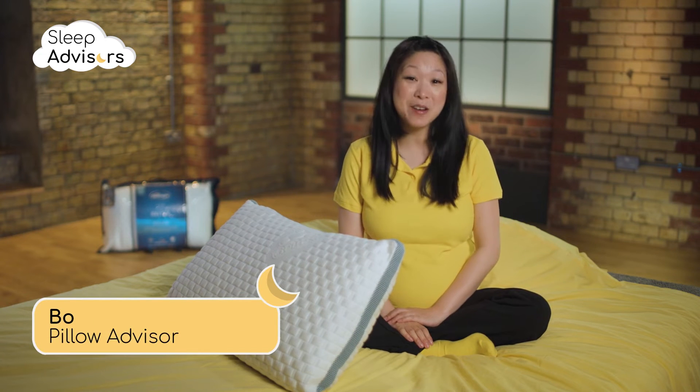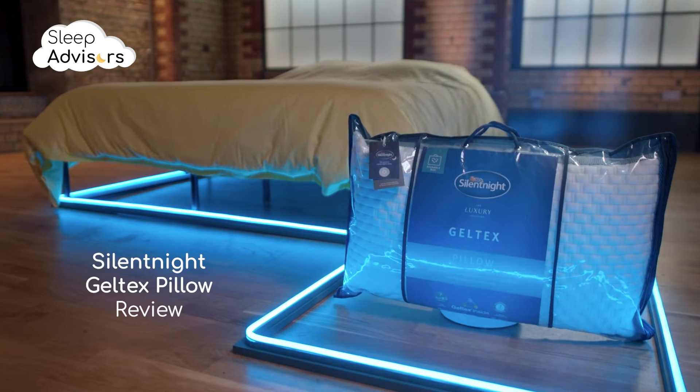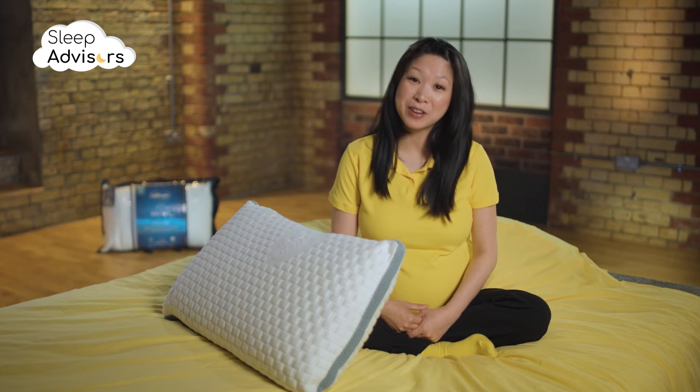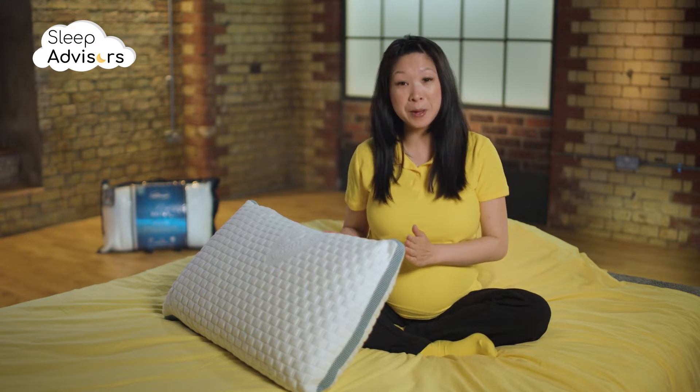In the next few minutes I'm going to tell you everything you need to know about this Geltex pillow from Silent Night. Silent Night was founded by Tom Clark in 1946 and today they're one of the largest mattress manufacturers in the UK. They offer everything from budget to premium items.